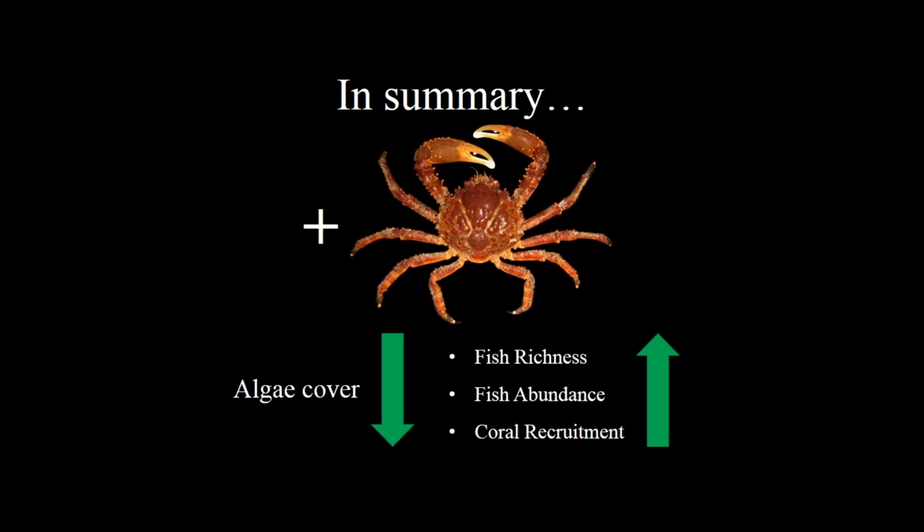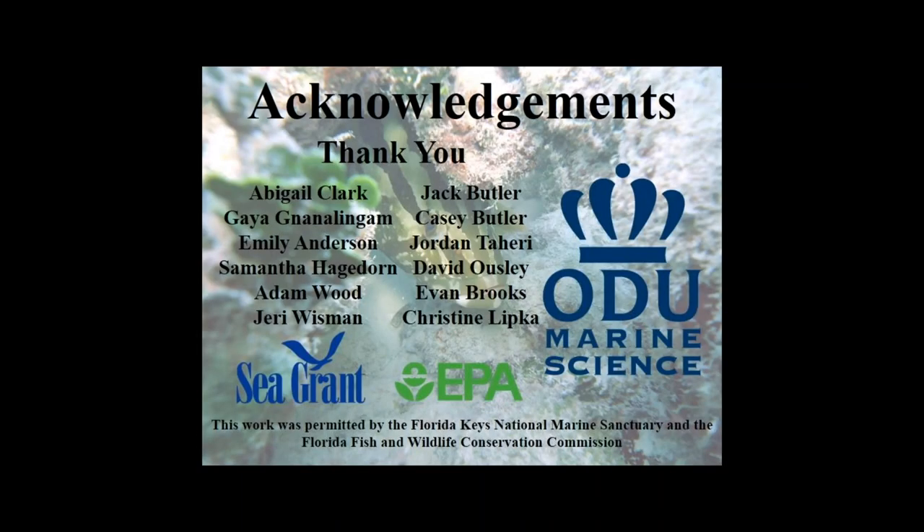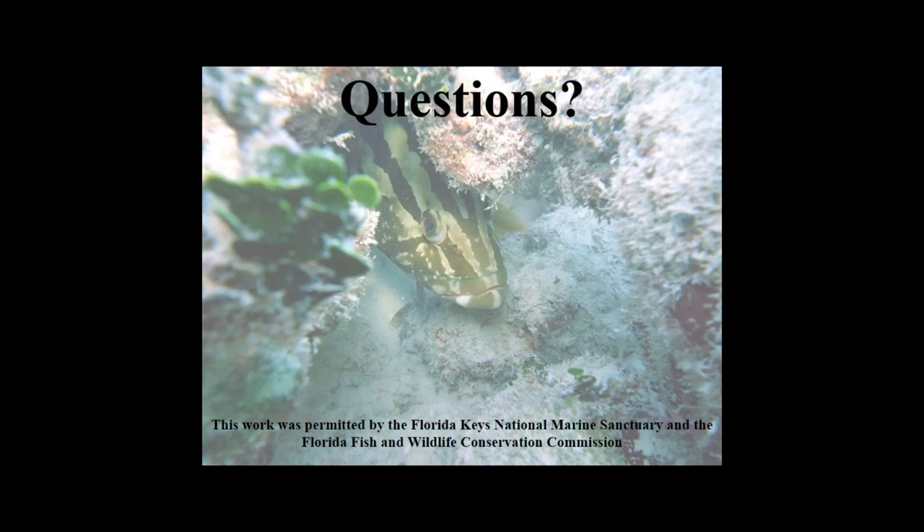In summary, when we added crabs to these reefs we achieved a massive reduction in macroalgae cover, and seemingly indirectly produced increases in the richness and abundance of the fish community as well as in coral recruitment. This work was permitted by the Florida Keys National Marine Sanctuary and FWC, and could not have been done without the help of quite a few field assistants.